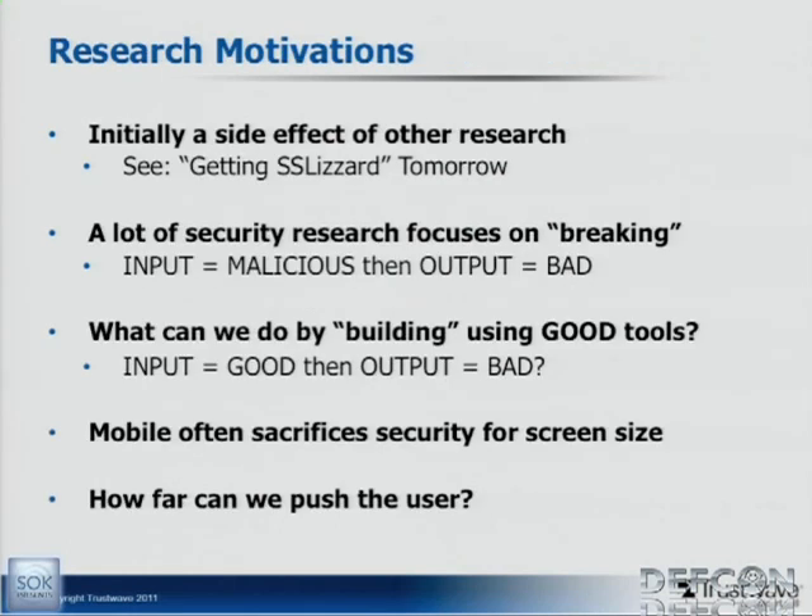When we think about research motivation — why did we do this research? This was initially a side effect of some other research that Paul Kerr and I were doing for the 'Getting Slizzered' talk. We noticed a quirk in one of the apps we were working with and started talking to Sean about it. A lot of research focuses on breaking things — you find some malicious input that causes a bad result. We wanted to raise the question: what can we do by using good building blocks, good tools, approved valid APIs — and could the output be bad? That was a big driver in our motivation.